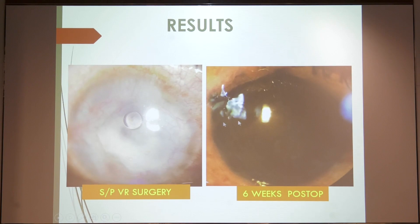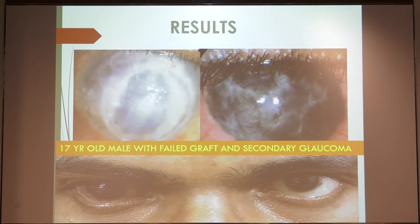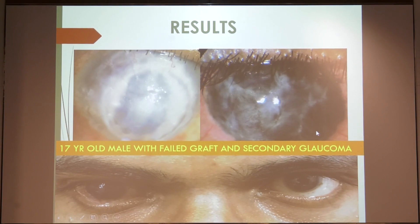This is another patient with post-VR surgery — a similar case. This is a young child with two failed grafts and advanced glaucoma. This next patient presented with a pupillary membrane.